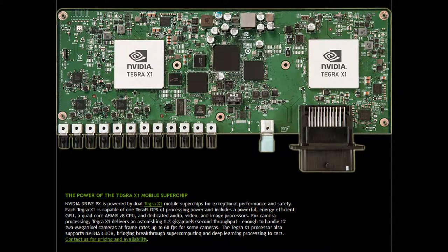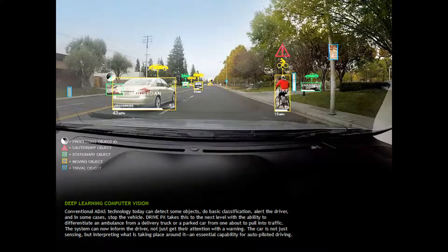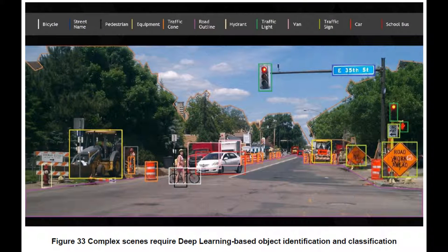This combination of cores allows the X1 to provide almost two times the power efficiency for the same CPU performance. The software can accurately detect most objects on the road, including bicycles, street names, pedestrians, equipment, traffic cones, road boundaries, fire hydrants, and traffic lights, and can even distinguish what type of cars are surrounding it. This is all computed in real time and can be displayed to the driver.